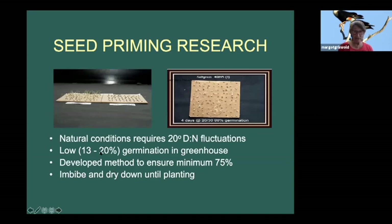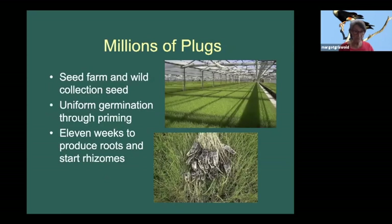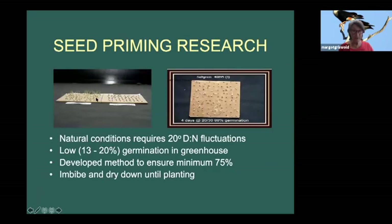We enlisted specialty seed primers from the Salinas Valley, where they prime expensive flowers and vegetables so they germinate immediately at the same time. We had to do this because under natural conditions, salt grass is not a high germinator - only 13 to 20% - and the same in a greenhouse. Natural conditions require a temperature fluctuation of 20 degrees between day and night. I had to develop a process ensuring a minimum of 75% germination to make it feasible to grow in the greenhouse.